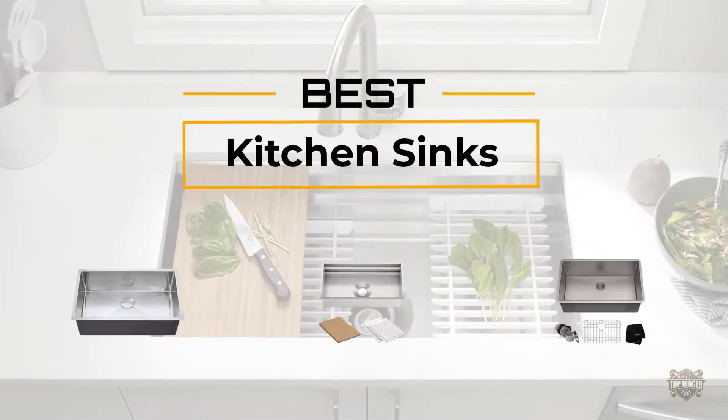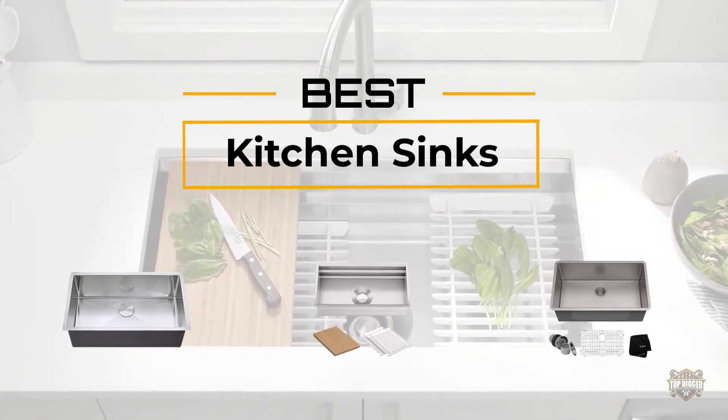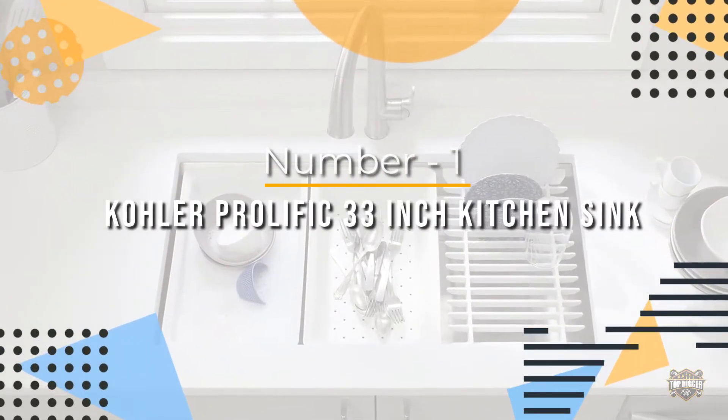If you are looking for the best kitchen sink, here is a collection you have got to see. At any time you can click the circle for more info and real-time deals. Number one, most popular: Kohler Prolific 33-inch kitchen sink.